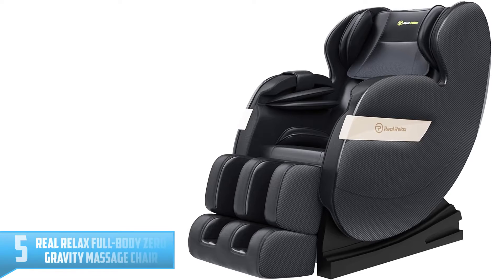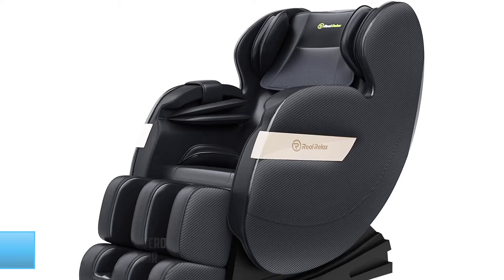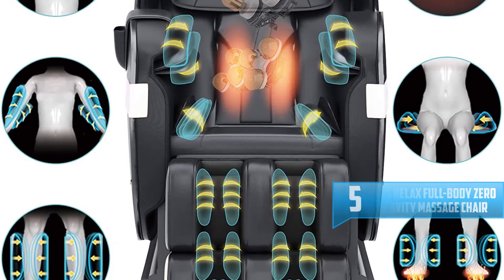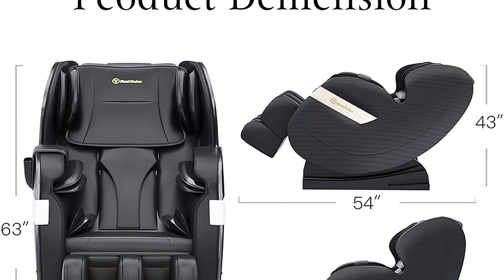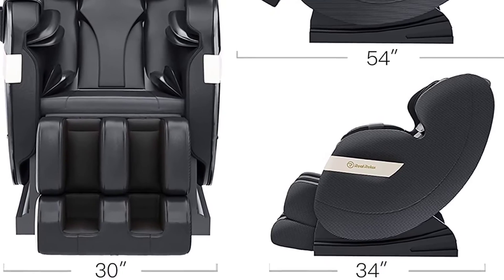Number 5: Real Relax Full Body Zero Gravity Massage Chair. The Real Relax Full Body Zero Gravity Chair makes use of the shiatsu massage techniques. It features massage all over your body including neck, shoulder, arm, calves, hips, and more. It comes with three level adjustments on where to massage on your body, its speed, and how strong the level of massage should be.